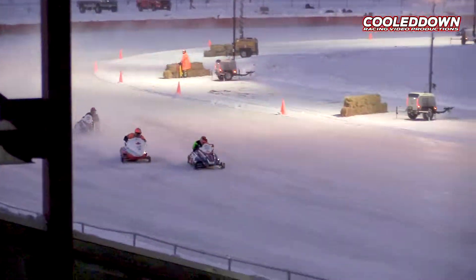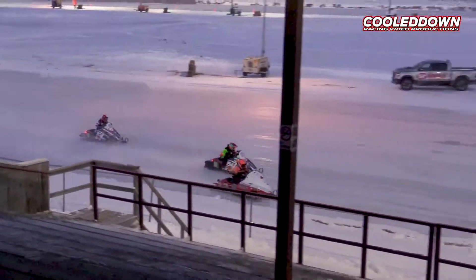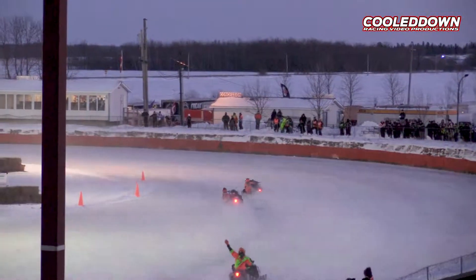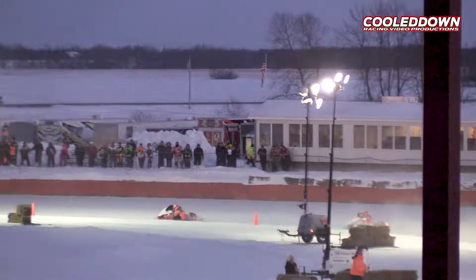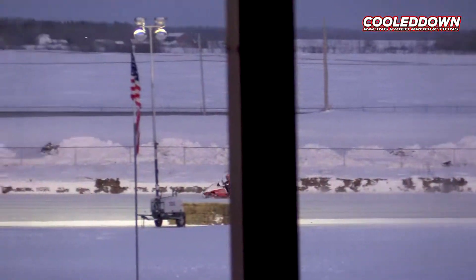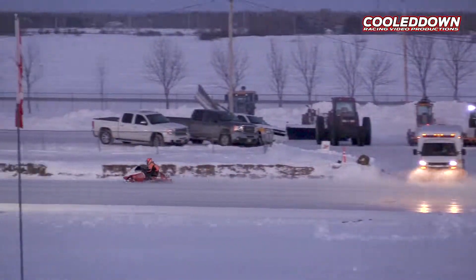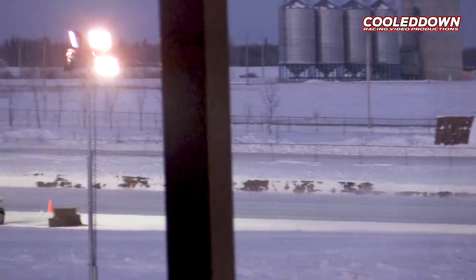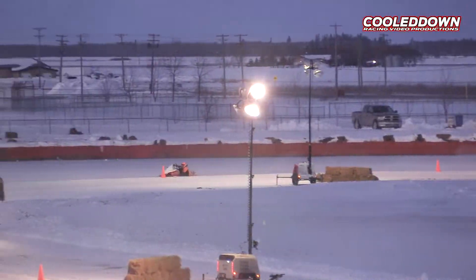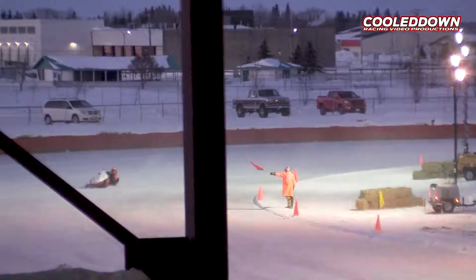Look at this battle out of turn number four — it's a good one. Shackelford on the 4.46 out of Oakville, Manitoba goes by everybody. Mike Shackelford on the 4.46 from Oakville, Manitoba on an '89 Polaris showing the way here into turns three and four — and the red flag is out on the racetrack.